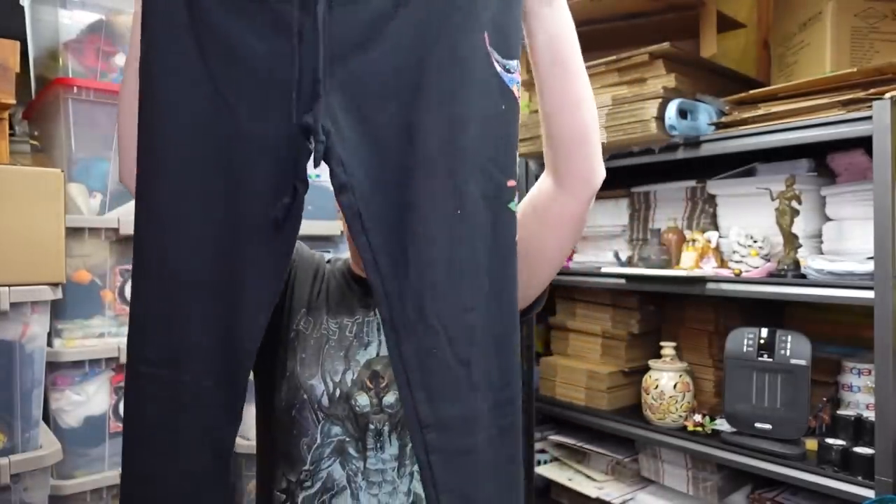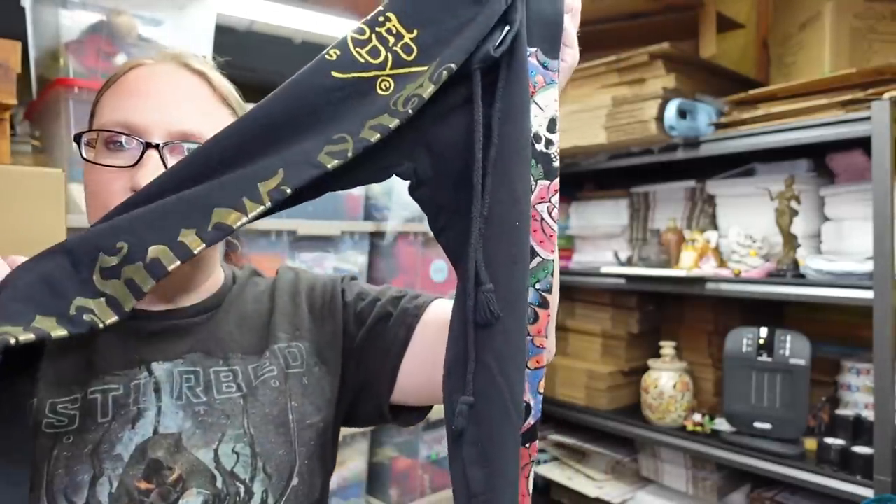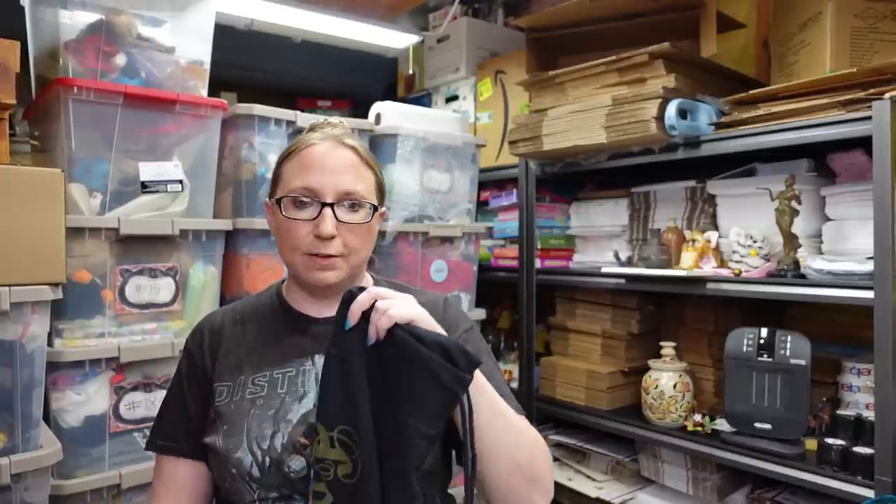I also found a pair of Ed Hardy sweatpants. These are black and they have blingy sides — like a skull with butterfly wings, and down the leg it says Los Angeles. Ed Hardy stuff was really popular back in the early 2000s, the Y2K era, and that clothing is coming back in style — Ed Hardy and Von Dutch as well. So definitely if you find Ed Hardy pieces, pick them up. I paid three dollars and listed them on auction with a starting price of fifty-nine dollars and ninety-nine cents.